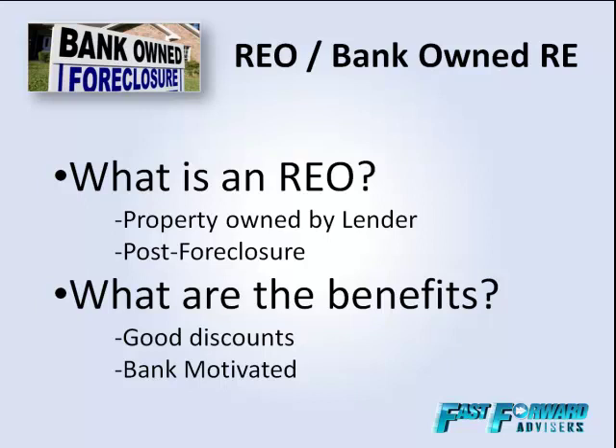A big thing to understand is that banks are motivated to get rid of these properties because the more REO properties they have, the harder it is for them to access credit lines to lend out to the general public — which is how banks actually make their money. It's called arbitrage. Also, when the bank has taken the property back, it's not making them any money. It's just sitting on their books collecting dust. They're extremely motivated to move the property.